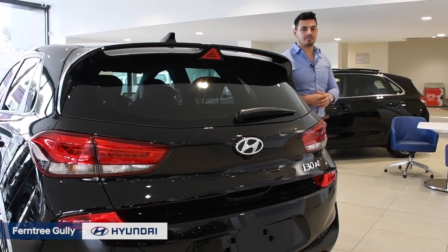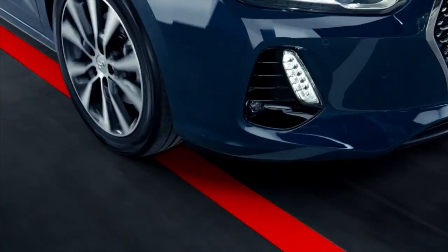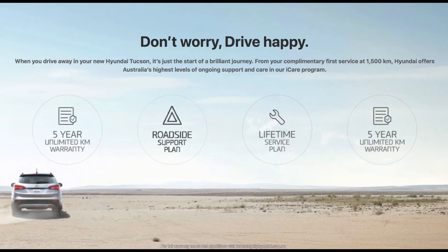And when it comes to safety, there's an array of advanced safety equipment, including autonomous emergency braking, lane keep assist, stability control, and seven airbags. The i30N is covered by the same five-year unlimited-kilometre warranty offered to all Hyundai passenger models, and it also extends to racetrack coverage, provided it's not used during timed events.